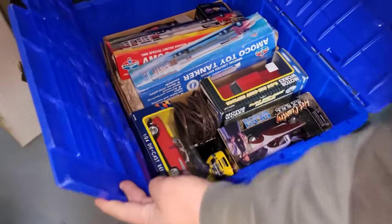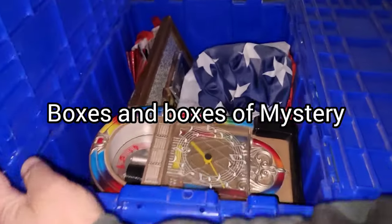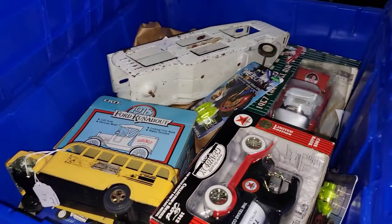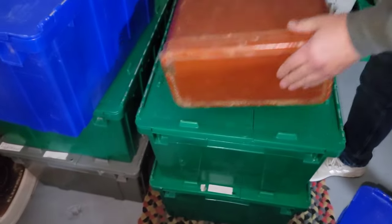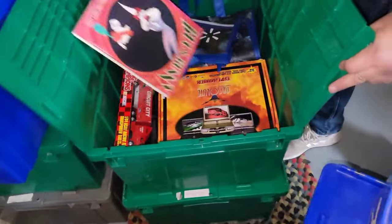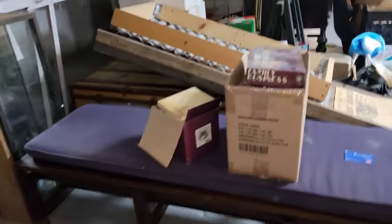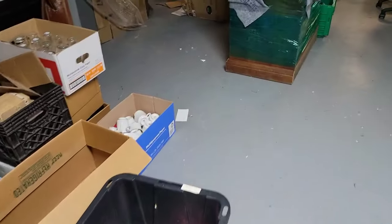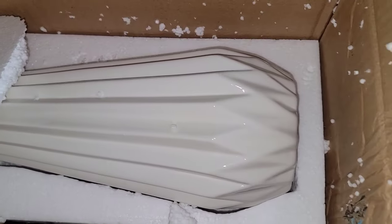Boxes. Toy die-cast cars. Toys. Toys and stuff. Neat. Bugs Bunny. Vases.